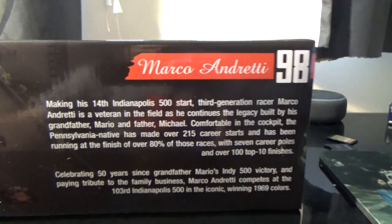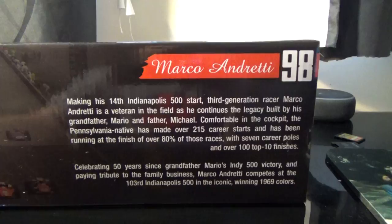And I believe Mario's car is on the front row — yes, that's the Hulk. It basically shows you that this is Marco's 14th start.